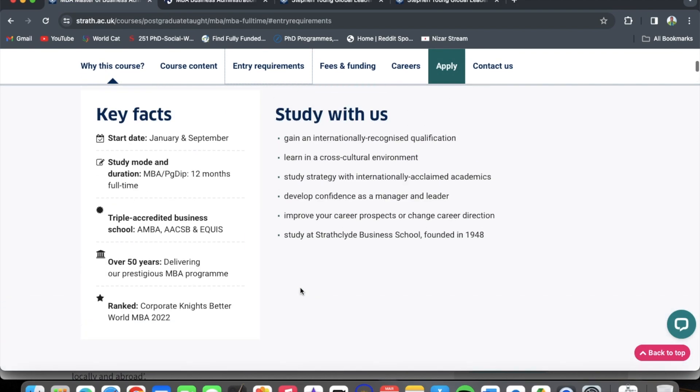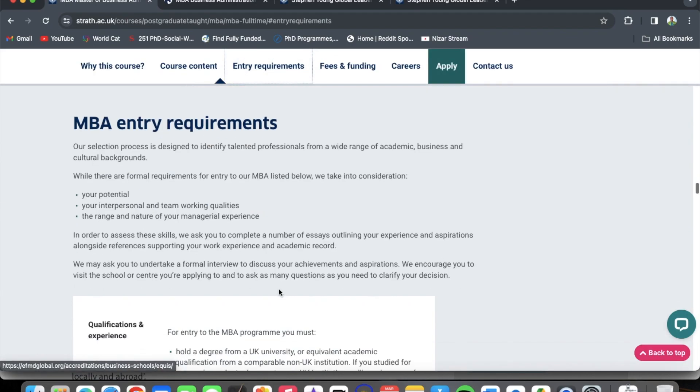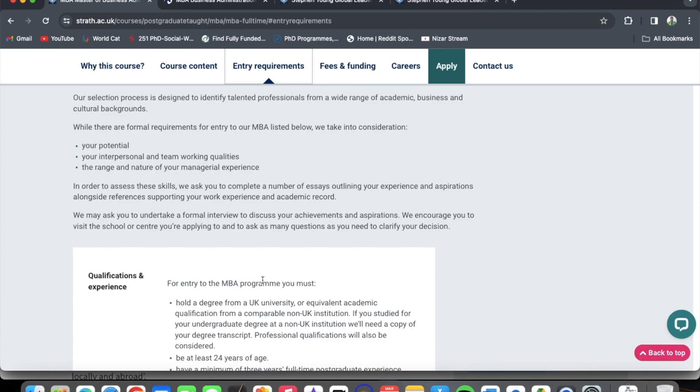Let's click on entry requirements to check what is needed for the MBA program. It reads: our selection process is designed to identify talented professionals from a wide range of academic, business, and cultural backgrounds. While there are formal requirements listed below, we take into consideration your potential, your interpersonal and team-working qualities, and the range and nature of your managerial experience.